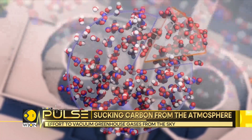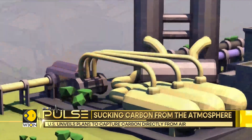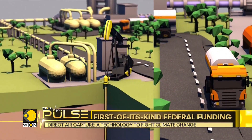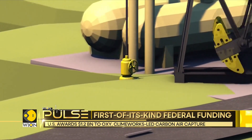Dissolved in water, the CO2 is then injected deep into rocks, between 800 and 2,000 meters deep. In contact with elements contained in the rock, the gas mineralizes in less than two years — a process which naturally takes hundreds of thousands of years.